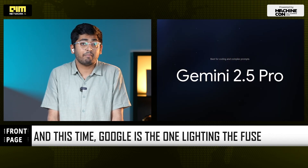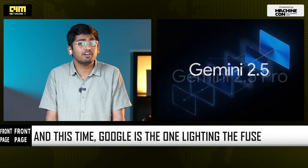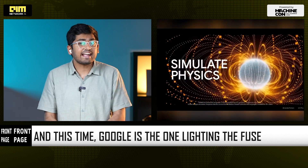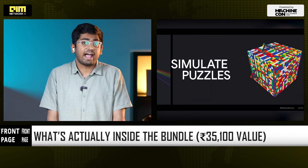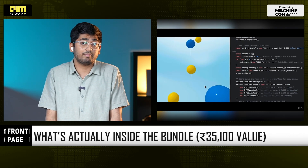Activation is inside the My Jio app. Clearly, this is a distribution play to define the world's largest AI user base before anyone else can. So what's actually inside the bundle? Gemini 2.5 Pro access in the Gemini app, which is Google's most capable AI model.